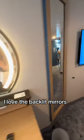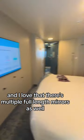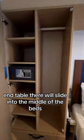I love the backlit mirrors, and I love that there are multiple full-length mirrors as well. We've got a lot of hanging space here in this closet. If you do decide to have the beds separated, then the little end table there will slide into the middle of the beds, but it's very similarly situated.